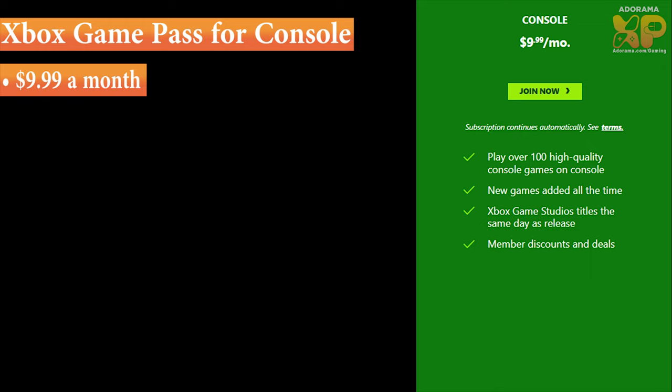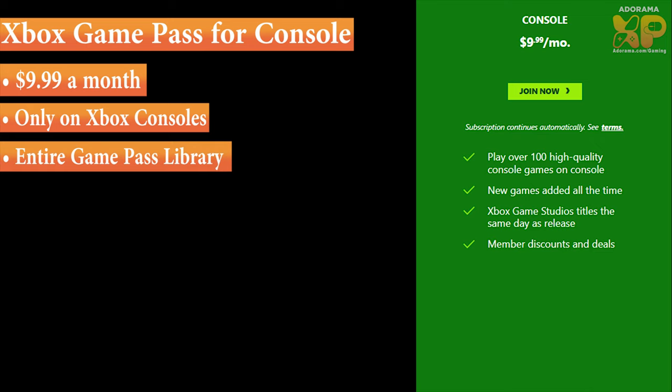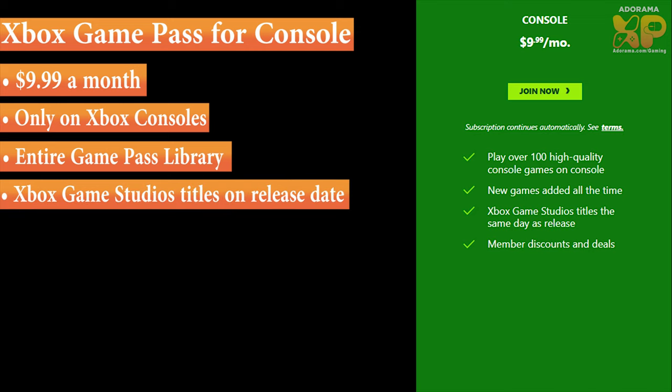It's $9.99 a month, and this plan works only on Xbox consoles. You have access to the entire Xbox Game Pass library and new games that are added in the future. You also have access to Xbox Game Studio titles on the same day as they release, plus member discounts and deals. This is a great plan for those of you who have an Xbox Series S, an Xbox One, or an Xbox Series X, and want to stay in that console realm without any desire to go on PC or mobile.